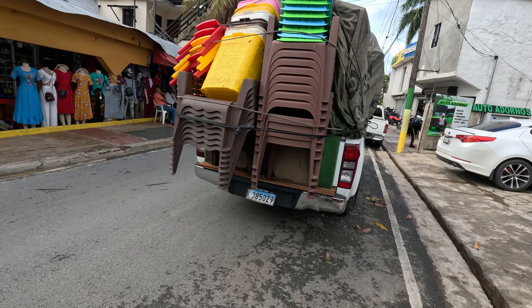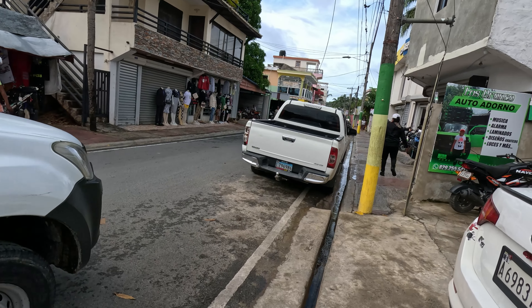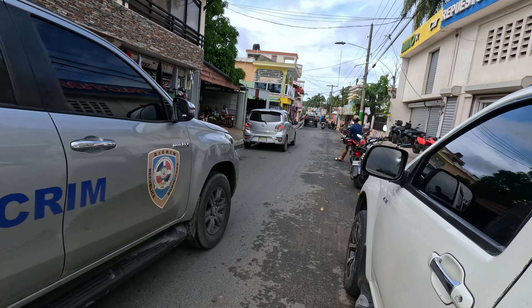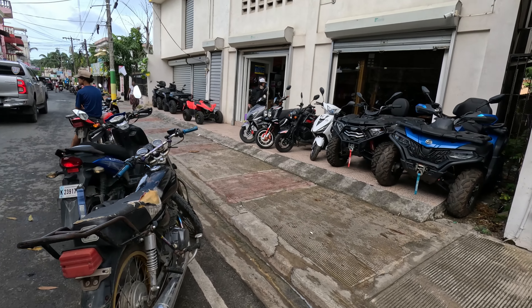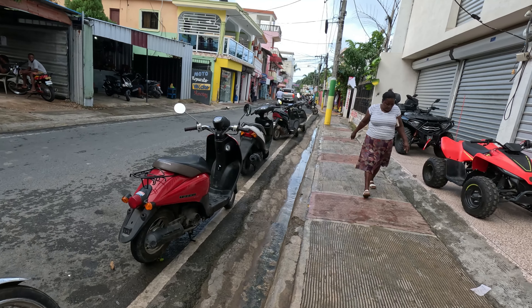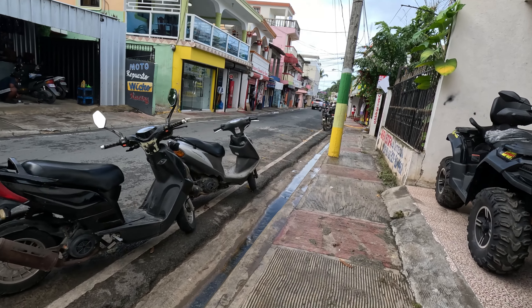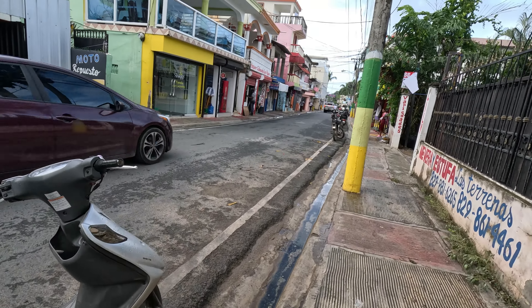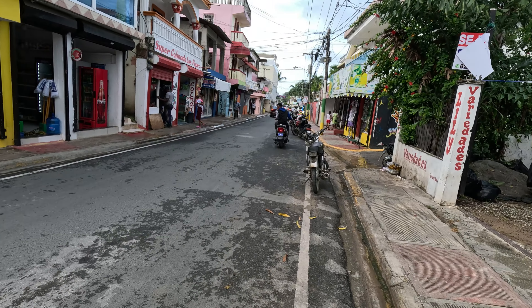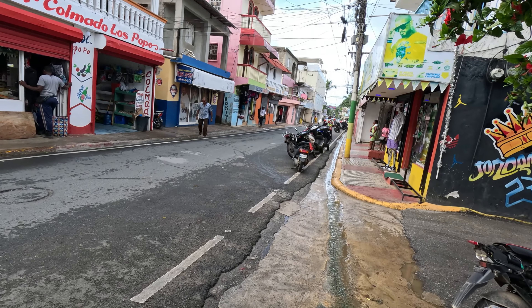It's much smaller than your main city — the capital Santo Domingo, you can check out that episode. It's one of my favorite countries — I've been to quite a few cities and small towns here. I do like the culture, the food, and of course the beach. It's a tropical country and has the highest mountain peak in the Caribbean. Hopefully I can check that out one day.